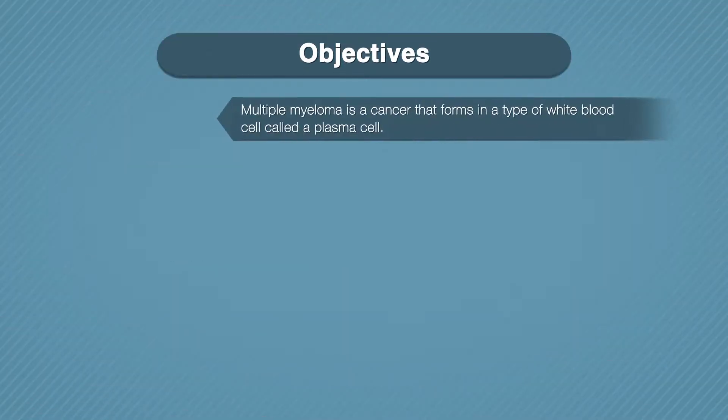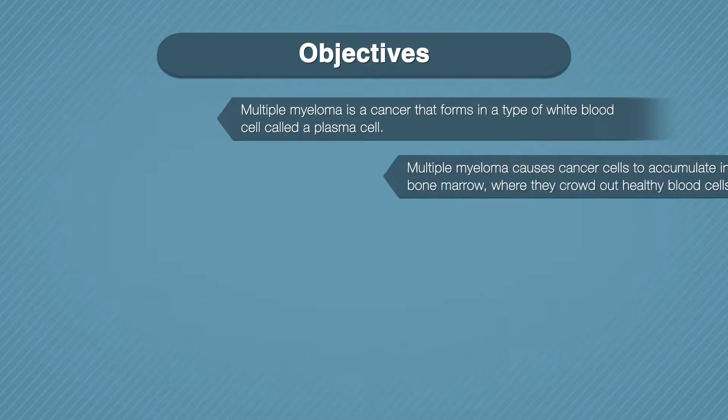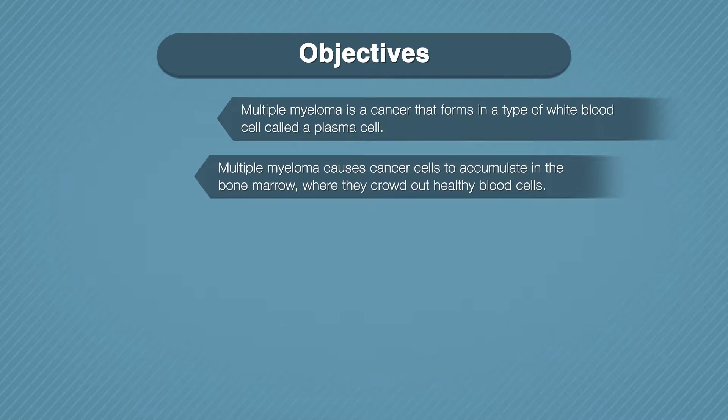Multiple myeloma is a cancer that forms in a type of white blood cell called a plasma cell. Plasma cells help you fight infections by making antibodies that recognize and attack germs. Multiple myeloma causes cancer cells to accumulate in the bone marrow, where they crowd out healthy blood cells. Rather than produce helpful antibodies, the cancer cells produce abnormal proteins that can cause kidney problems.